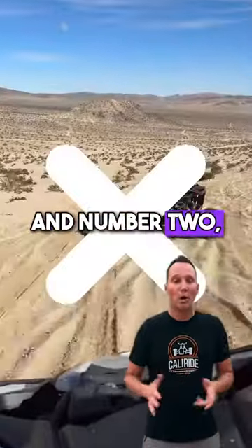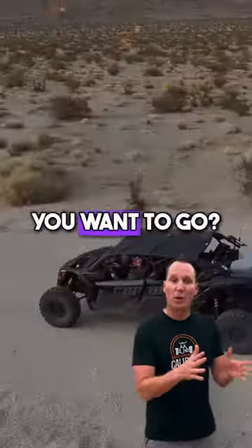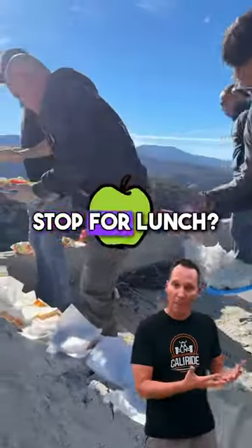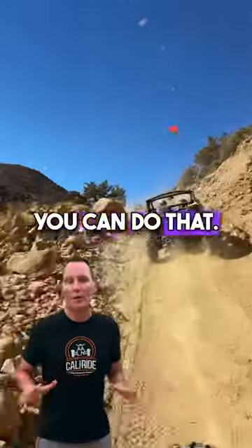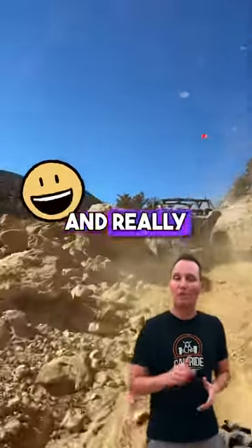And number two: no guide means you get to set the pace. How fast do you want to go? How slow do you want to go? You want to stop for lunch? You want to hang out? When you're self-guided and following the directions, you can do that — and that makes it really fun and really flexible.